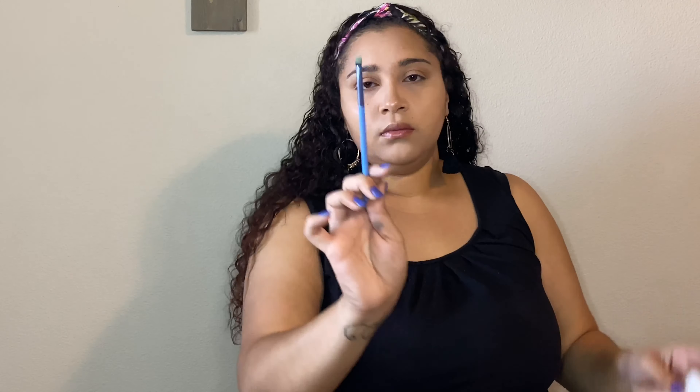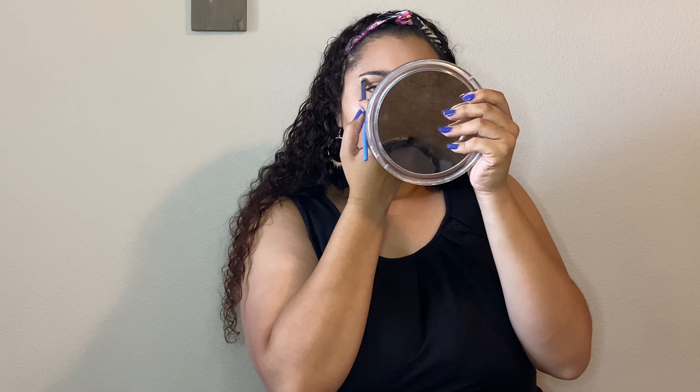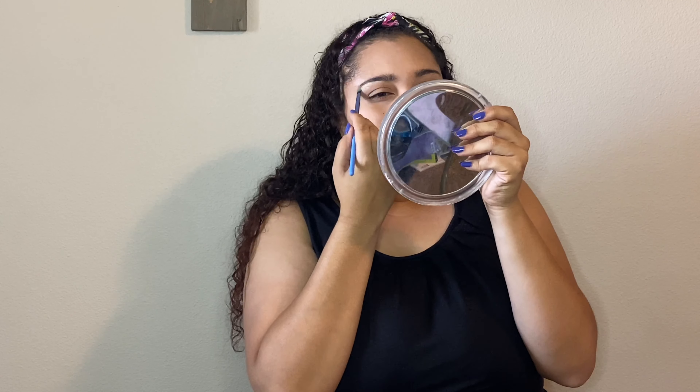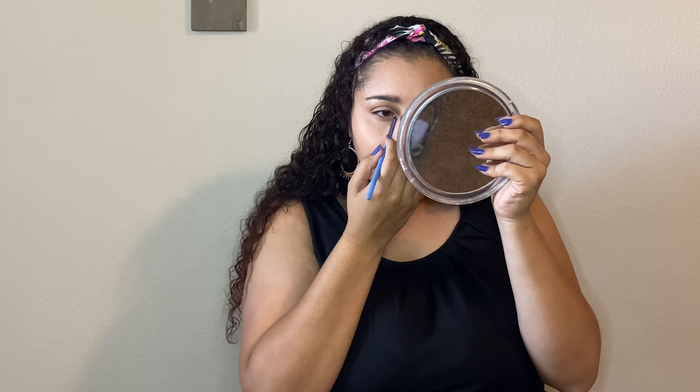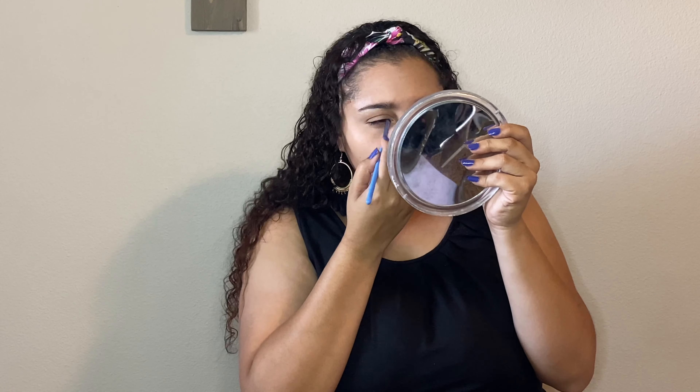Using that same flat shader brush — wiping it off with a Kleenex — I'm taking the pink shade in the same bronzer palette to highlight my brows. Then I'm mixing that same pink shade with the lighter bronzer shimmer and putting that on the inner corner of my eye.